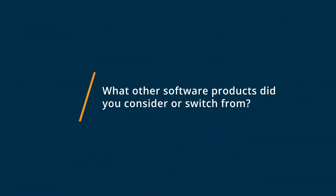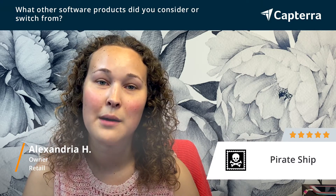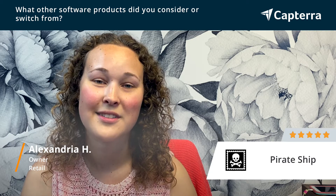My name is Alexandria and I am an owner of a retail women's consignment store, and I give Pirate Ship a five-star rating for several reasons. I switched from the actual USPS website and also briefly used stamps.com for a very limited time before deciding to switch to Pirate Ship, and I am very happy with the decision.